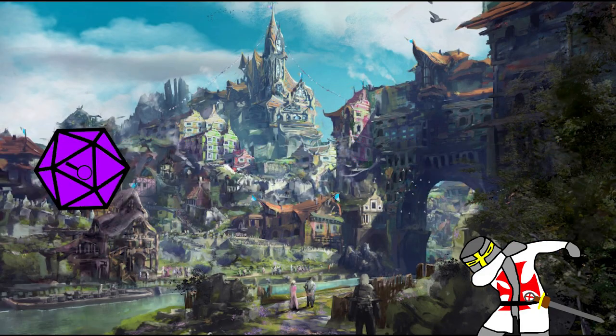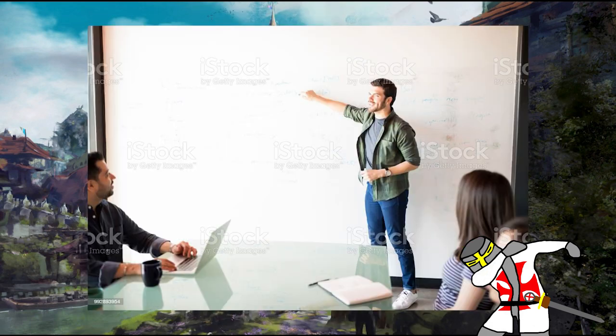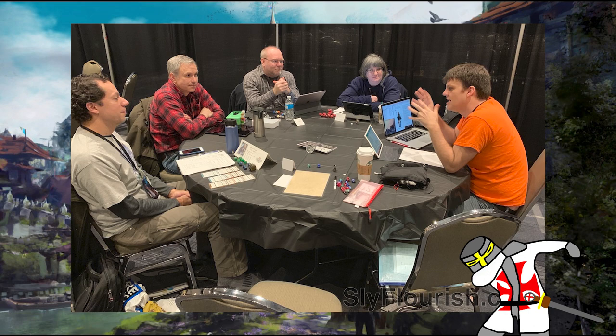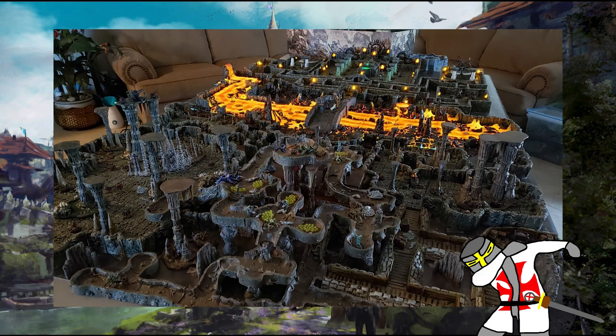Hi folks, I'm DabasVolt and welcome to Rolling Insight, the Dungeons and Dragons series where I give you some insight on topics for the world's greatest roleplaying game. Today I'm going to walk y'all through the physical tools of the trade when it comes to DMing. I'm going to start with some basic tools — things you'll see most DMs using out in the wild — and after that we'll cover some more extreme things to really boost your games to the next level and beyond.